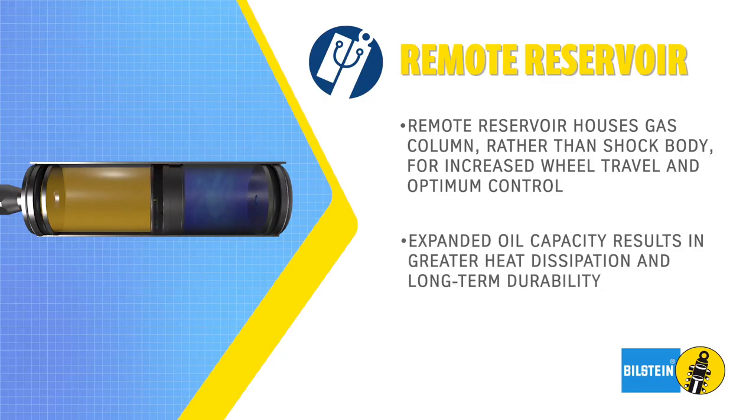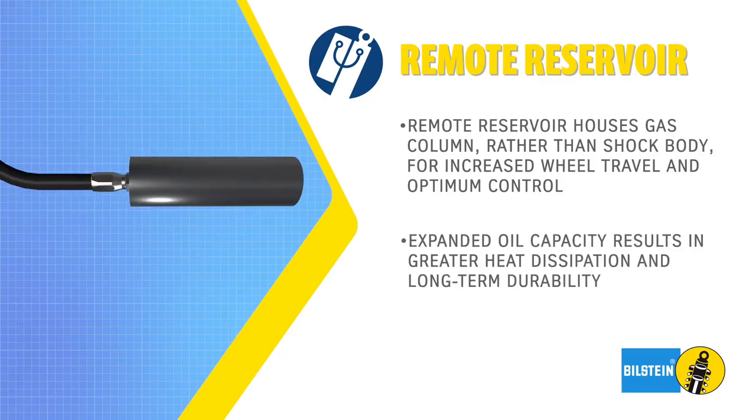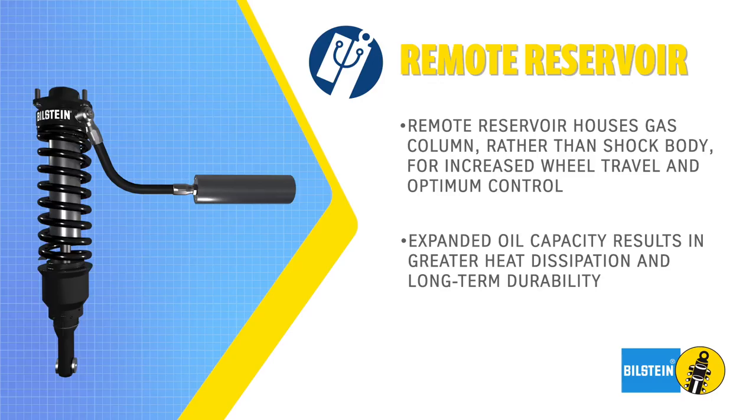Additionally, remote reservoirs allow for increased oil capacity, resulting in greater heat dissipation and long-term durability.